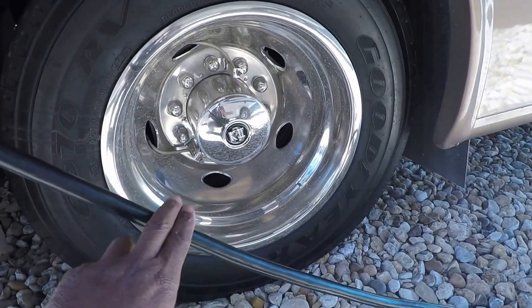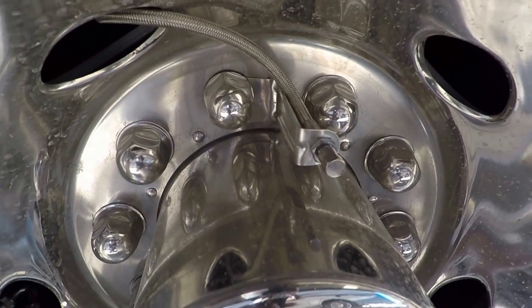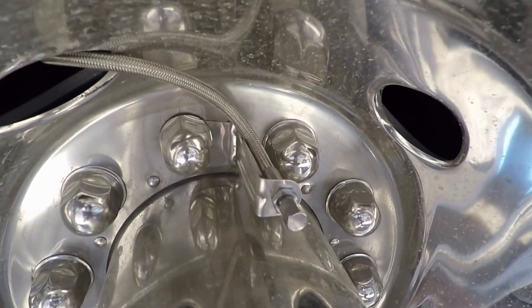Again, 19-and-a-half inch wheels with valve extenders for both the front tire and the inside tire.